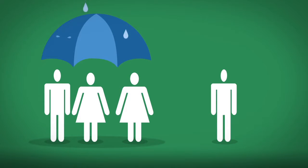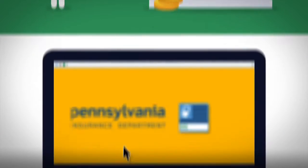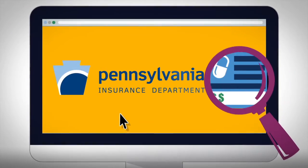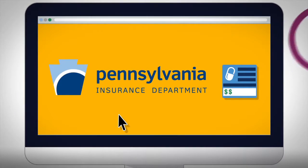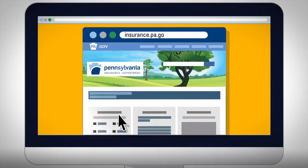If you don't have insurance, you may have to pay a penalty when you file your taxes. The Pennsylvania Insurance Department reviews changes in plan costs every year. Visit the department's website to see proposed rate changes for the next year and find out more about this process.